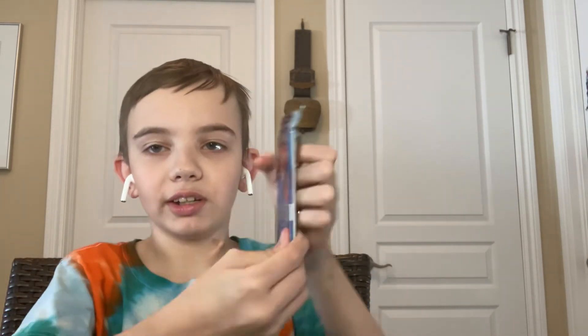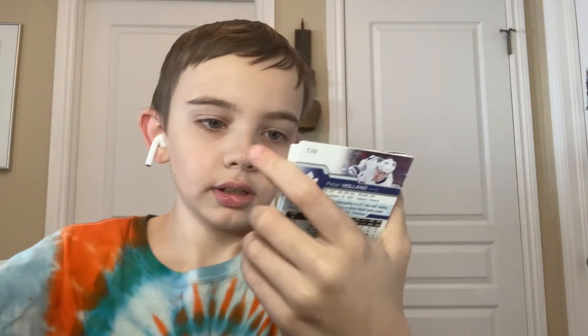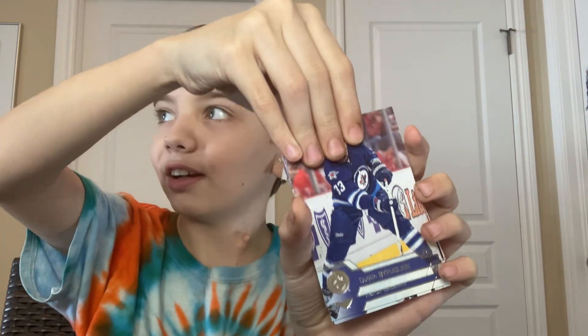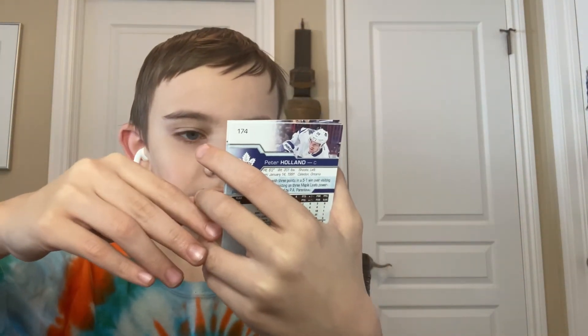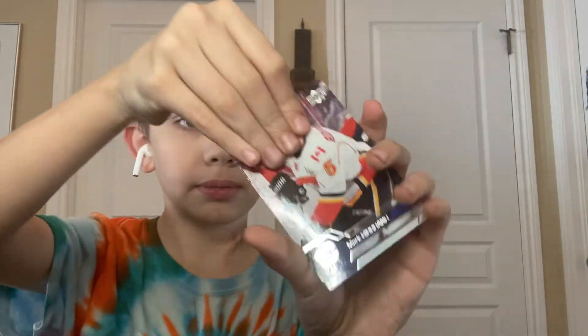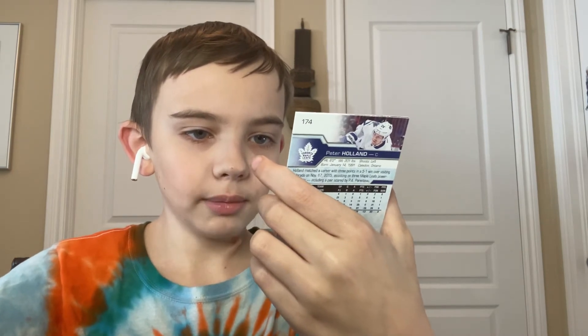Now we've all been waiting for the good pack — 16-17 Upper Deck. Please, a massive Young Gunner — any Young Gun to be honest would be quite nice. Tyler Bozak, Dustin Byfuglien — I don't know how to pronounce that — Aaron Ekblad, Andrei Markov, Jori Lehtera, Mark Giordano, Justin... and Peter Holland. Wait — is this a base pack? It is. You're kidding me. We actually get 16-17 Upper Deck and then it's a base pack.